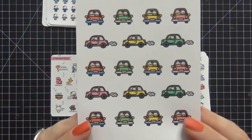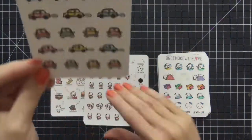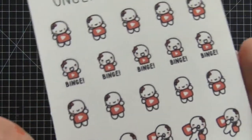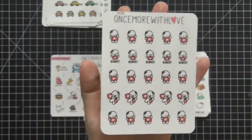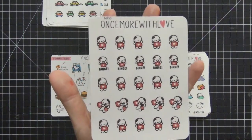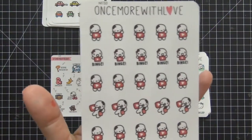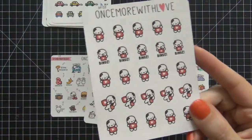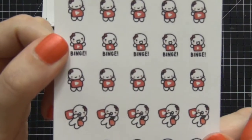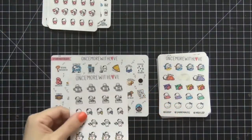These car stickers are super cute — you can use them for errands you're running or road trips. Another favorite I just received is the binge YouTube sheet. A lot of companies make binge Netflix stickers, but I don't really watch Netflix — I binge watch YouTube like it's nobody's business.